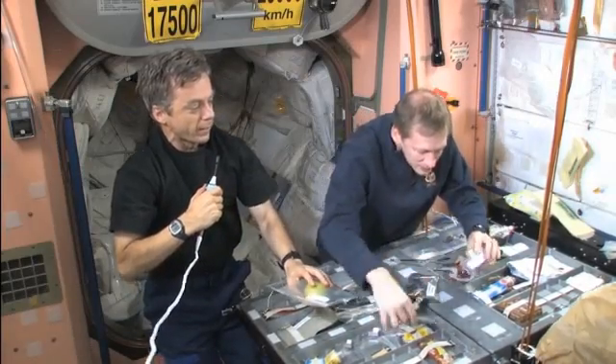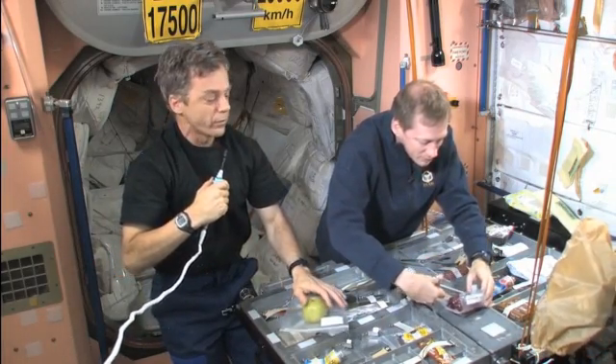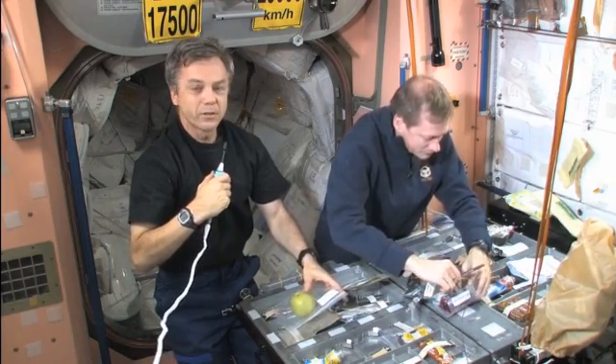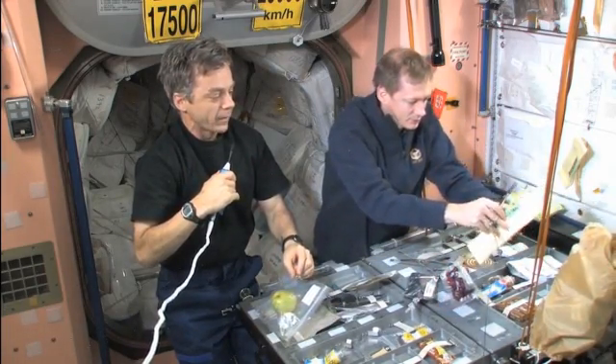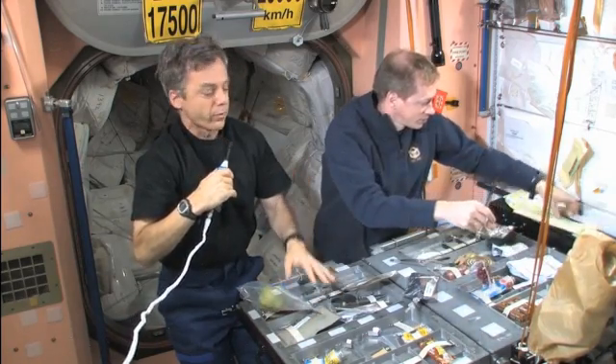Frank is opening a container of rehydrated fruit. He'll open it very carefully with a pair of scissors. As long as the food sticks to itself it's safe to be opened up. Liquids will need to be eaten or drunk with a straw.